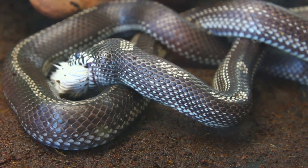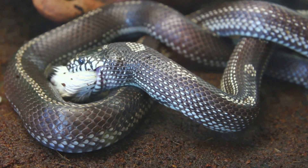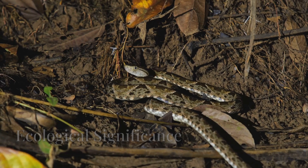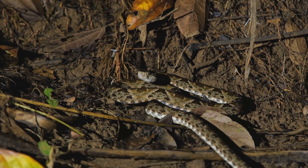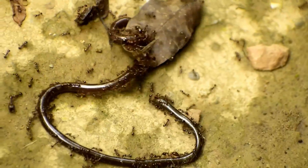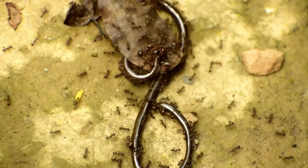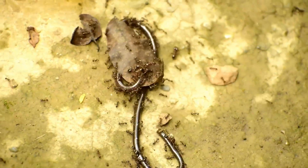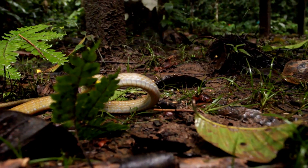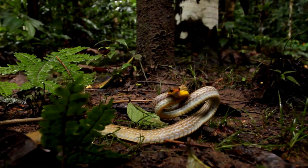Tiger snakes have incredibly flexible jaws that enable them to consume prey much larger than their head size. They play a crucial role in maintaining the delicate balance of their ecosystems, helping regulate populations of their prey species, preventing overgrazing, and maintaining biodiversity. Their presence in the food chain is essential for a healthy and thriving ecosystem, supporting various life forms.